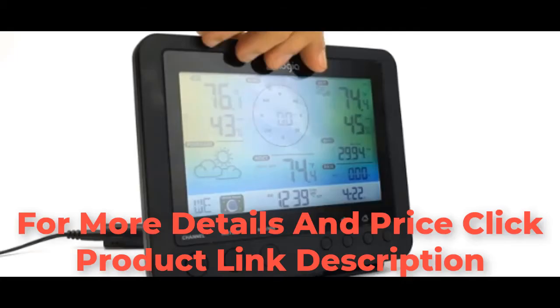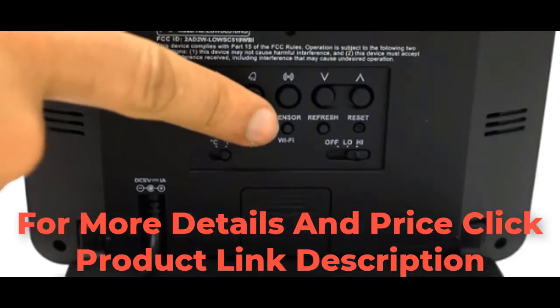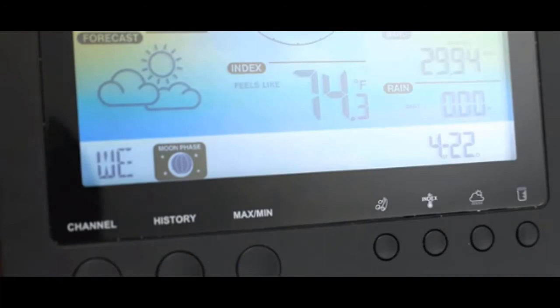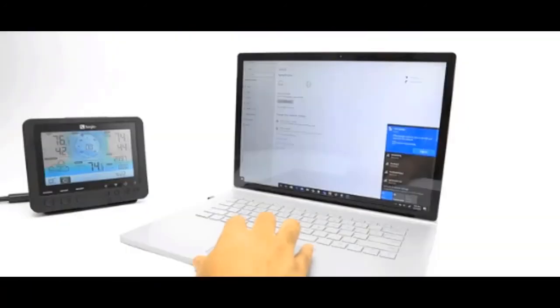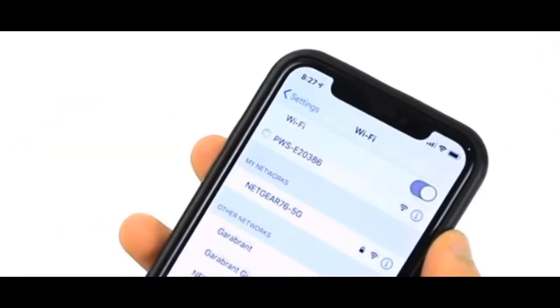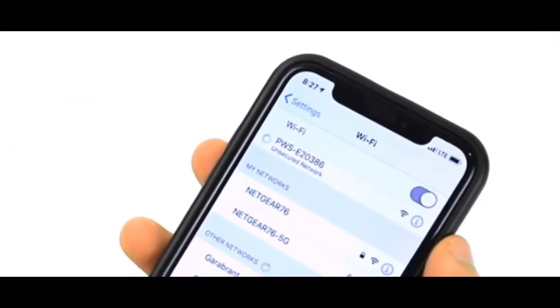Once you're connected to your home Wi-Fi, press and hold the sensor Wi-Fi button for 6 seconds. The console will display the letters AP. On your computer or smart device, go to your Wi-Fi settings and connect to the network PWS followed by a series of letters and numbers.